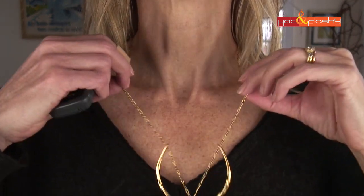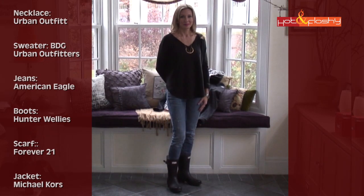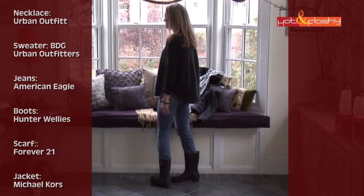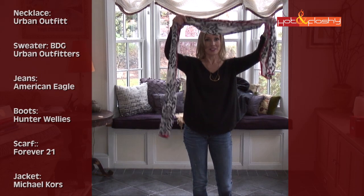This necklace is from Urban Outfitters. It's a beautiful V-neck cut, a nice deep V, kind of sits wide on the shoulders, and a full long sleeve. I'm wearing it with my favorite everyday kind of grungy American Eagle jeans. On the bottom, I have Hunter rain boots — these are little cropped wellies that are perfect for running around on a day like this, or if I have to go watch my kids play in a game at the field. These Hunter wellies are great so I don't get all muddy. When I'm ready to put on the scarf, this is not an infinity scarf, so you actually have to tie this one.